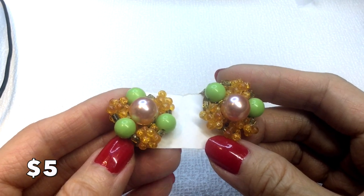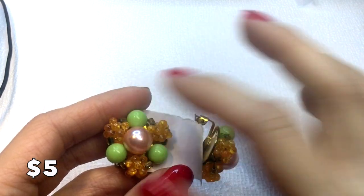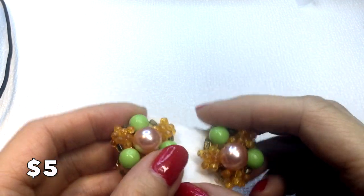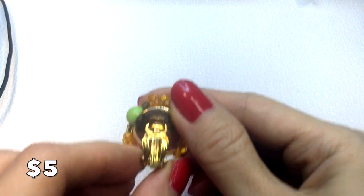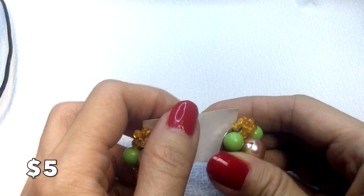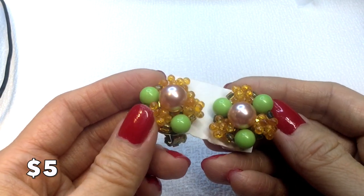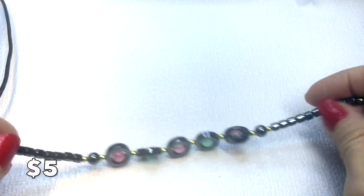Then we have these earrings — I call these carrot and peas earrings. They have a pearl in the middle, green beads, and orange amber-colored beads. They are marked Japan on the back and are really pretty and fun. If they don't sell, I might put them on my Poshmark store. These will be five dollars.